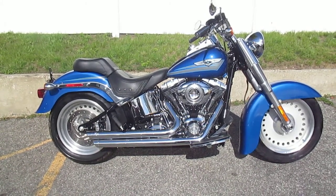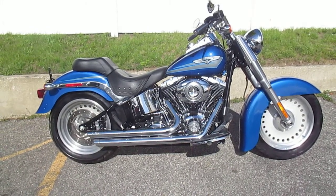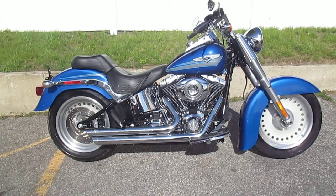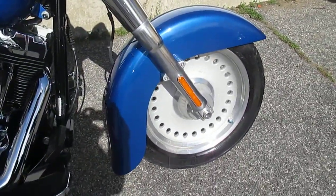It's got Vance & Hines staggered exhaust, high-flow air cleaner, stage 1 kit, custom grips, and an awesome custom front fender. This baby is ready to roll. Let's take a peek at it. Look at that fender — that's sweet. It kind of has that lowered look to it.